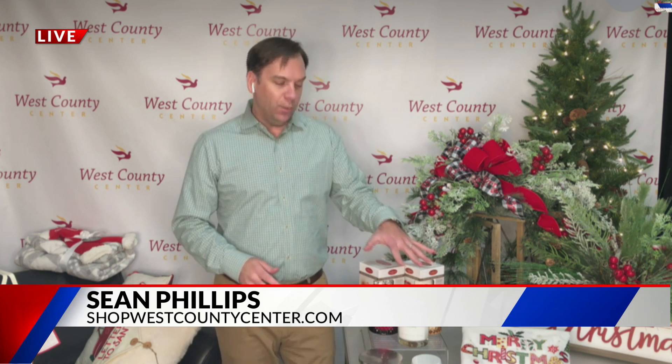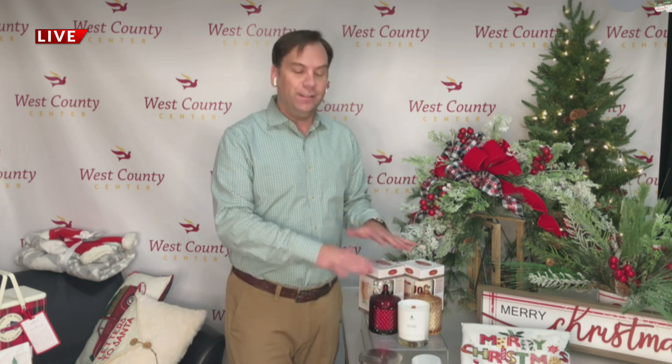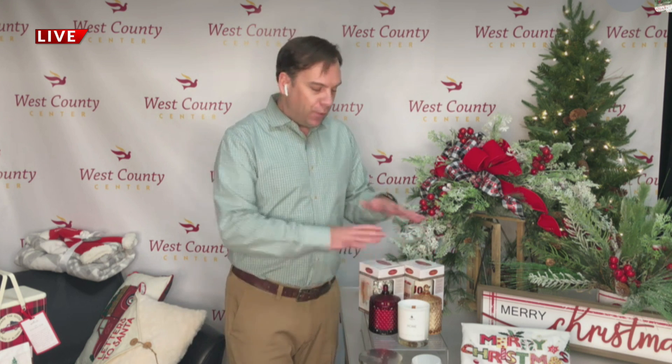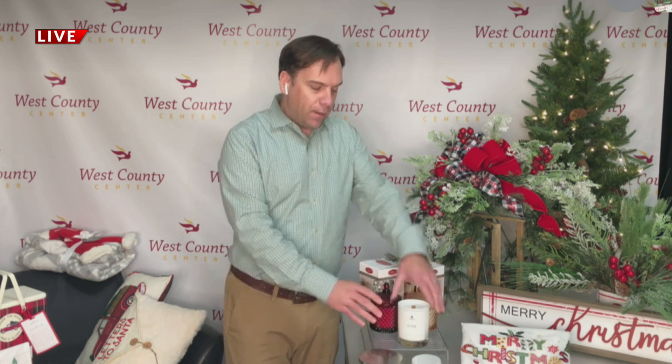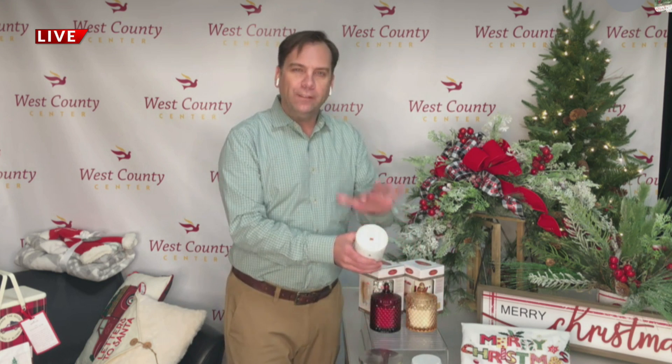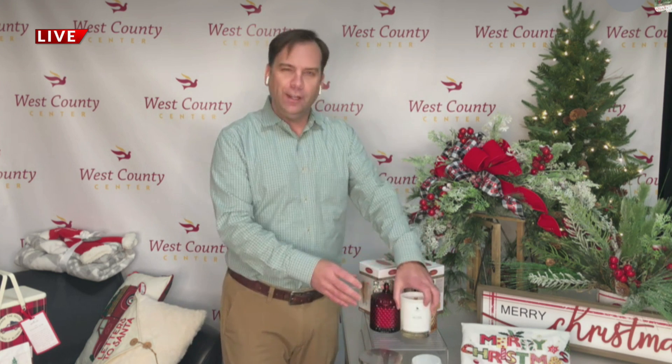I'm going to start right here with Pure Perfection Candles. This is a brand new store at West County Center — it's level two near Nordstrom — but all of their candles are poured right here in St. Louis, and some even right at the store. They've got the holiday collection with holiday colors, and these all have the wood wicks with that crackling sound you can get if you don't have a fireplace.